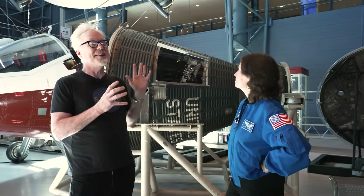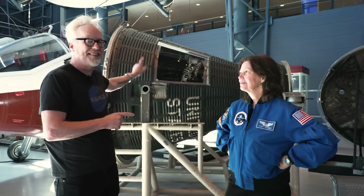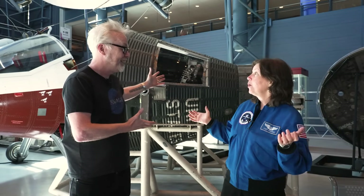Hey everybody, Adam Savage, and I am with my friend Katie Coleman, astronaut, and we are at the Udvar-Hazy Center from the Smithsonian Air and Space Museum. We're in this really special place because this is the Friendship 7 — John Glenn's capsule. First American to orbit the planet.